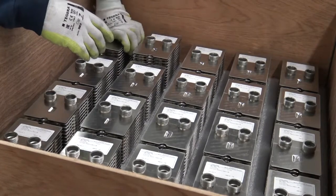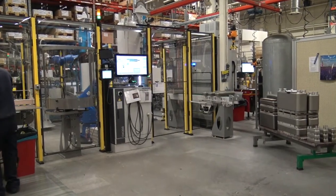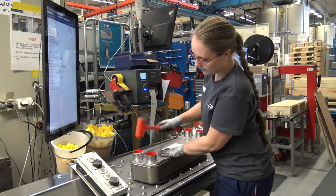Quality is very important for us at Alfa Laval. All units are automatically pressure and leak tested, and we perform a manual inspection before the units leave our factory.